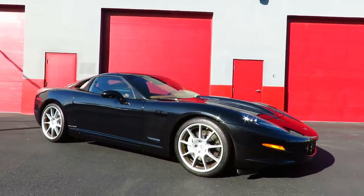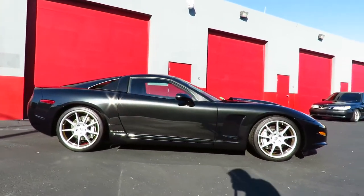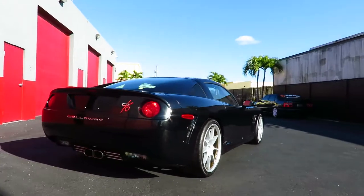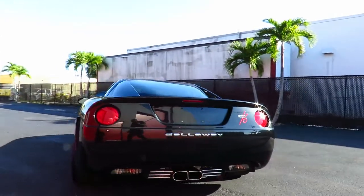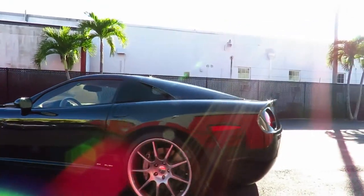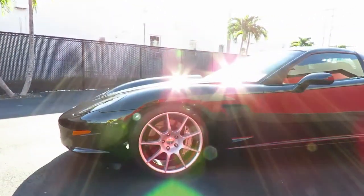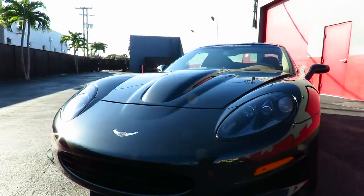Beautiful 2007 Callaway Corvette C16 that I believe was bought from the Lingenfelter collection. The paperwork is in the car but I haven't really paid close attention to it and I haven't spoken to the owner about the details, but anyway the car was bought with only 700 miles. It's an amazing example of a pretty special car.